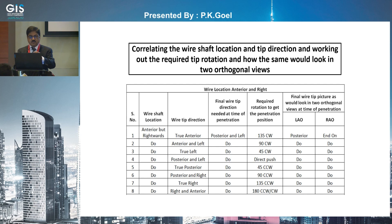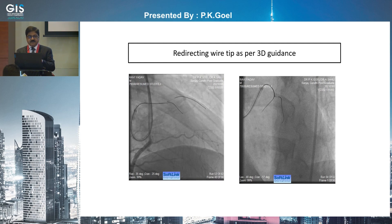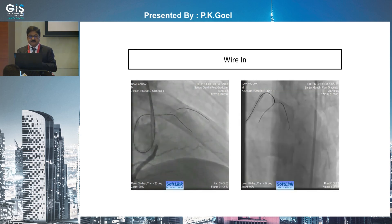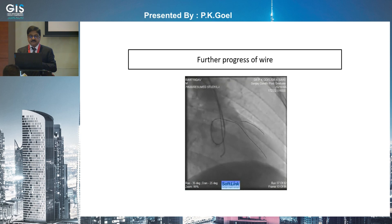With wire location anterior and right, and tip posterior and right, you need 90 degrees counter-clockwise rotation to get in. When you rotate the wire tip 90 degrees, in LAO it will look posterior and in RAO it will look end-on. This is exactly what we did — redirecting the wire as per 3D guidance. In the still frames, you see in RAO it is getting end-on and in LAO looking slightly anterior with the wire end-on. Then we made further progress and finally completed the case.